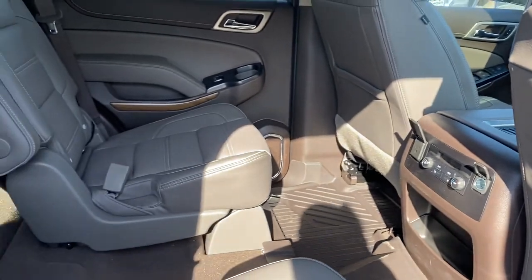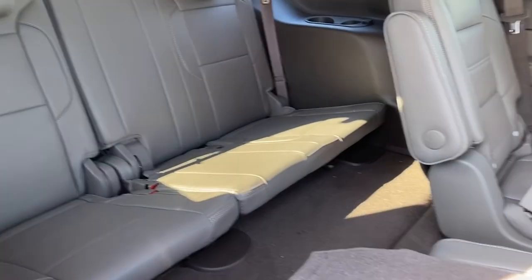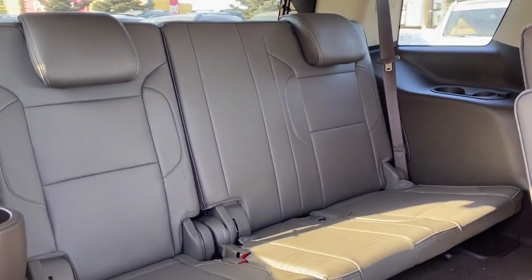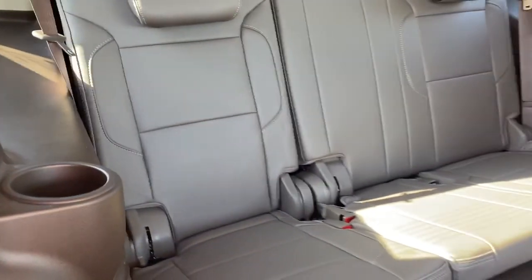To gain access to the third row we can take the center aisle or we can fold the rear seats down by using the lever on the side of the seat. In that third row we've got three additional seats as well as some cup holders and cargo hooks.